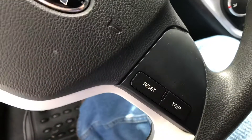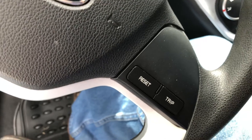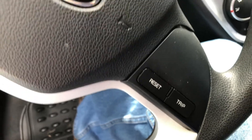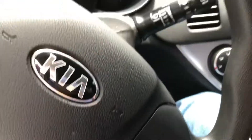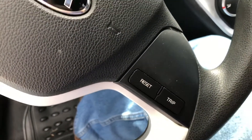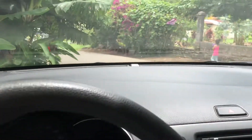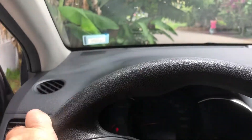It has a trip A, trip B, and reset buttons. You can use these controls to access the eco mode and turn that on or off. There are other functions too — like fuel economy readout showing miles per gallon, or in this case kilometers per liter.